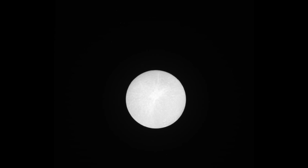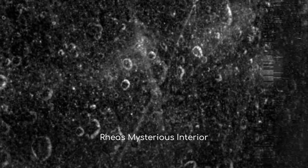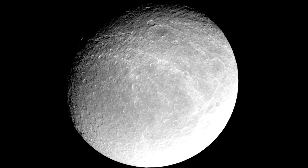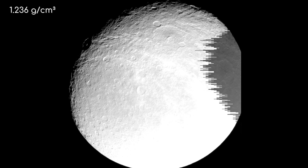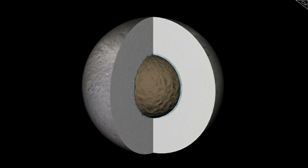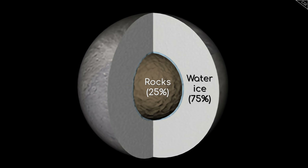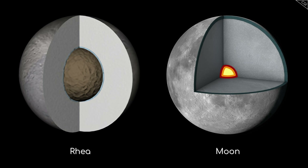Rhea's exterior is fascinating, but what about its interior? While we can't directly observe what's beneath Rhea's icy surface, scientists have used various methods to infer its internal structure. Based on Rhea's average density of 1.236 grams per cubic centimetre — only slightly higher than that of water — we can deduce that Rhea is composed primarily of water ice, about 75%, and a smaller fraction of rock, about 25%. Rhea has often been described as a frozen, dirty snowball, in stark contrast to primarily rocky moons like our own.